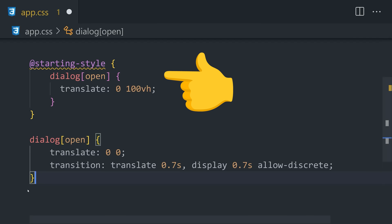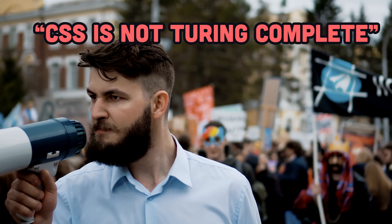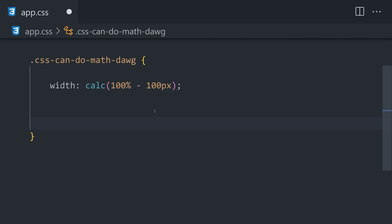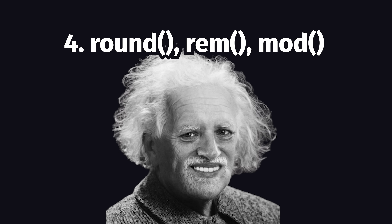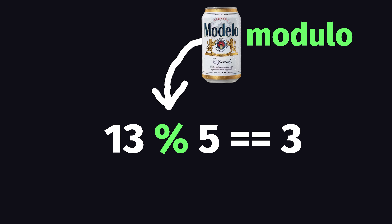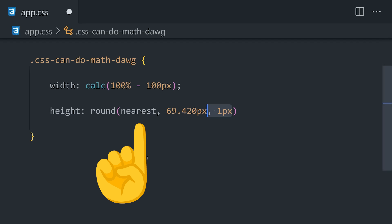The haters out there will tell you that CSS is not a real programming language, but I disagree. You can already do math directly in CSS, but now there are additional math functions: round, rem, and mod. Rem and mod work like the modulus operator in JavaScript, and round lets you use different rounding strategies like floor, ceiling, and truncate.